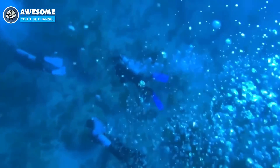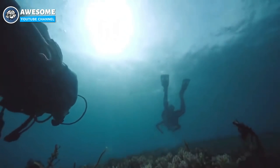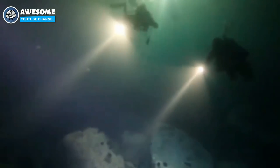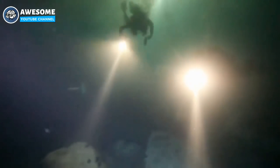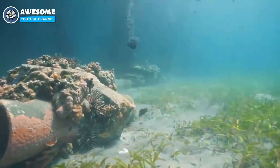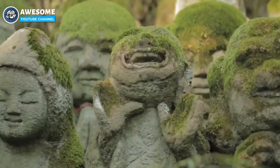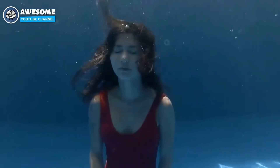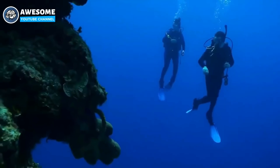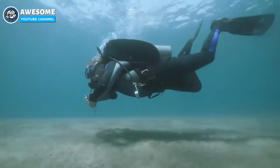Everything was going according to plan until the divers bumped into something. Since it didn't appear to be possible to continue advancing, they decided to turn on one of the lights to see what was in their way. When they were able to see what it was, their hearts certainly stopped for a few seconds. They came across what at first looked to be a ring of mannequins. This obviously not being possible meant that they were either statues or bodies — and the team concluded they were more than likely bodies, given that the Great Blue Hole was known for having divers go missing while trying to explore.